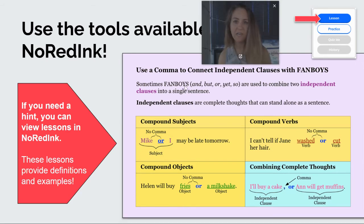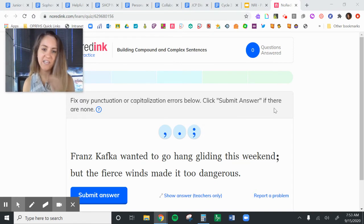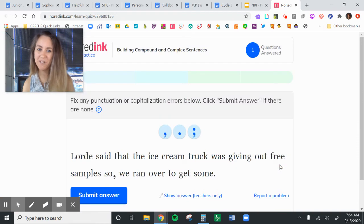Let's do a quick practice together. This is the exact lesson that you'll be doing in a few minutes. It says to fix any punctuation or capitalization errors below and click submit answer. Franz Kafka wanted to go hang gliding this weekend, but the fierce winds made it too dangerous. We have two complete sentences: 'Franz Kafka wanted' and 'the winds made it.' We have our FANBOY 'but,' but we can't use a semicolon, so I'm going to switch that to a comma. Level one complete.